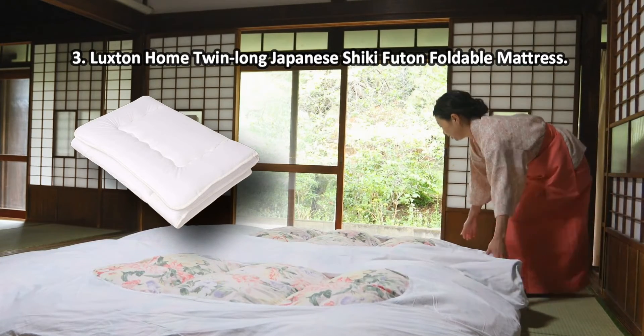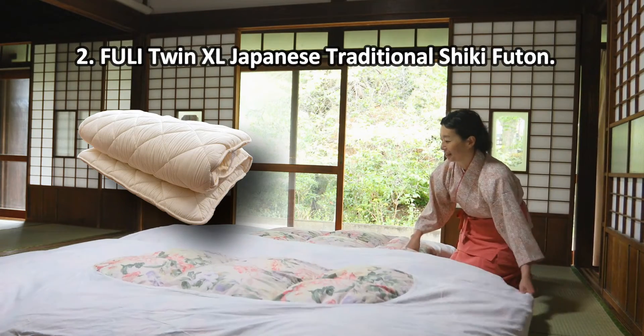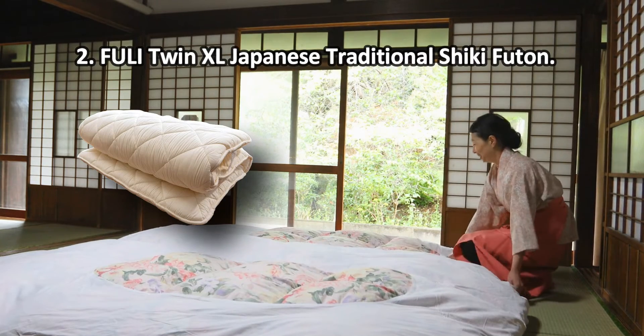It is a bit thin to sleep on a hardwood floor. At number two, the Fully Twin XL Japanese Traditional Shiki Futon.